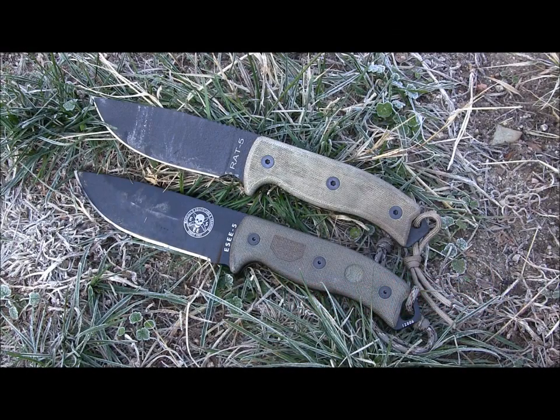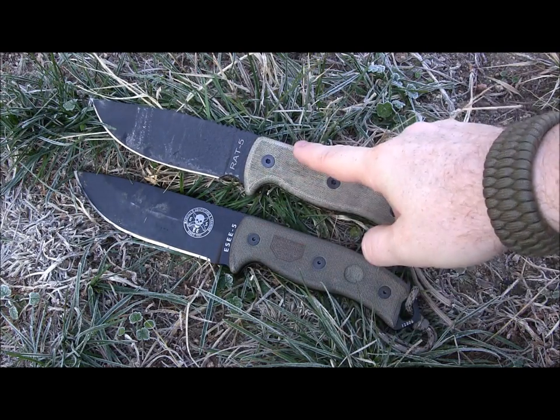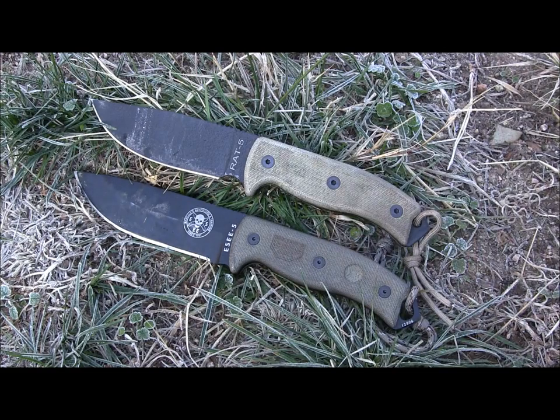Welcome to another episode of Gideon's Tactical. I'm really excited to do this versus side-by-side video of the RAT 5 versus the SE 5. Just give you a little history about these two knives — this is the father, this is the son. The RAT 5 came first, the SE 5 came second. Randall's Adventure Training — RAT — partnered originally with Ontario Knife Company, and then years later went their own way and started their own company called SE Knives.